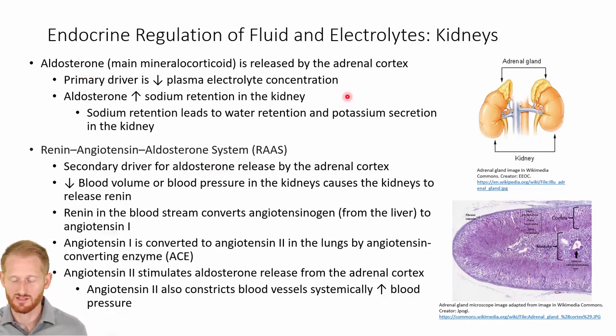Aldosterone is a hormone released by the adrenal cortex. You can see the cross-section of the adrenal gland — these little glands on top of the kidneys — with the adrenal cortex as the outside portion of that gland. It releases aldosterone, which is the main mineral corticoid released by the adrenal cortex, and its job is to essentially prevent us from losing too much sodium, which is one of our key electrolytes in our body.